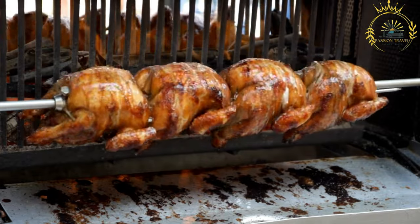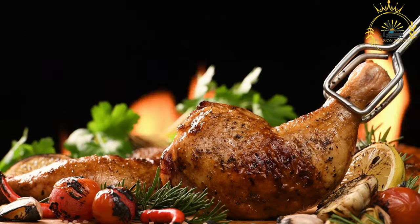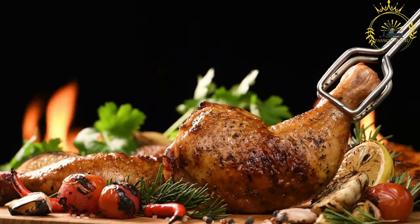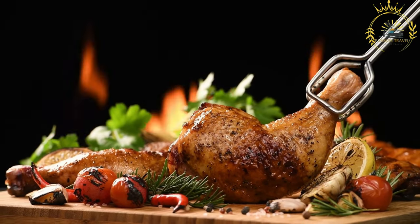Grilling or roasting: After marinating, the chicken is either grilled over an open flame or roasted in an oven until it is cooked through and has a charred, smoky, and golden brown appearance. The grilling or roasting process enhances the chicken's taste and gives it a delightful texture.